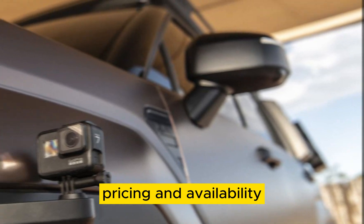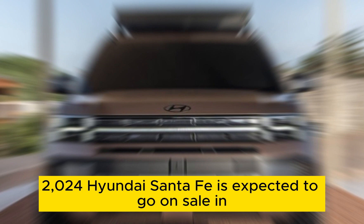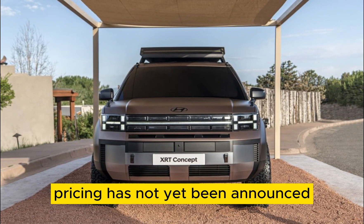Pricing and availability. The 2024 Hyundai Santa Fe is expected to go on sale in the United States in early 2024. Pricing has not yet been announced.